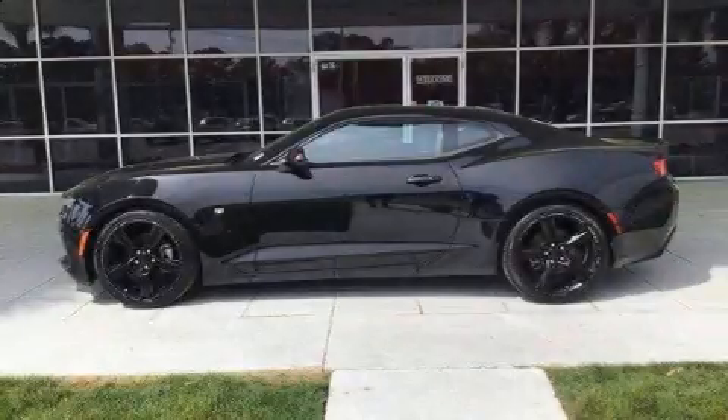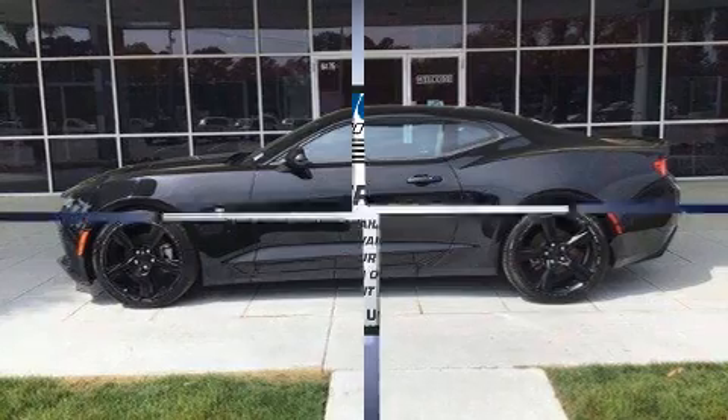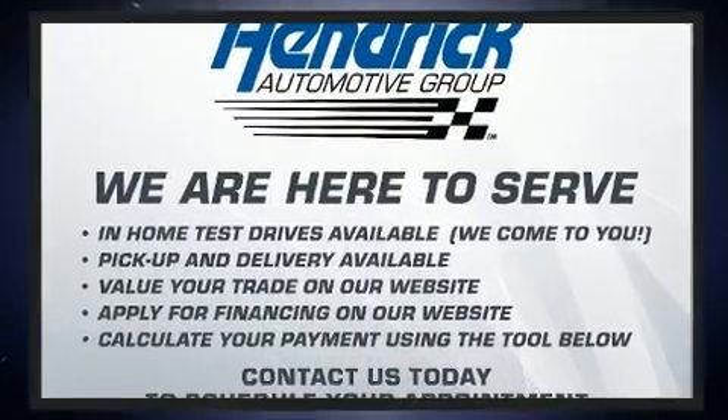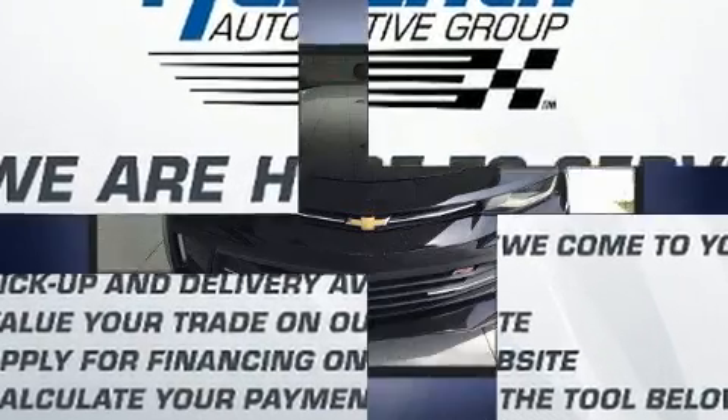The 2016 Chevrolet Camaro. This two-door, four-passenger coupe has just over 80,000 miles. Chevrolet made sure to keep road handling and sportiness at the top of its priority list.